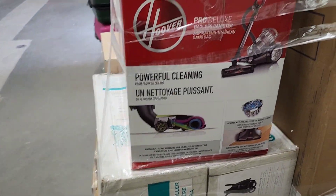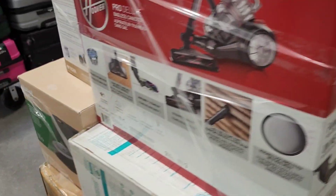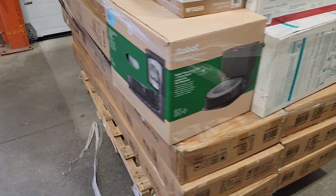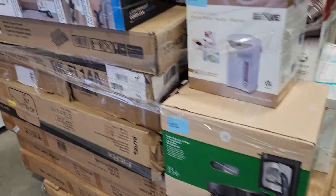This is a stroller. There's a vacuum. These are TV trolleys — brand new.